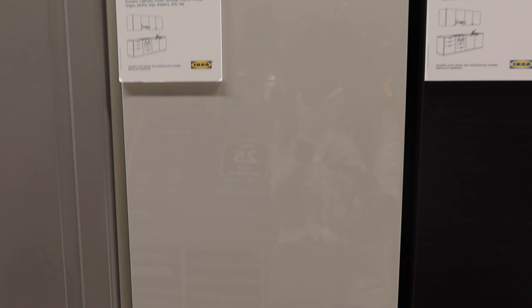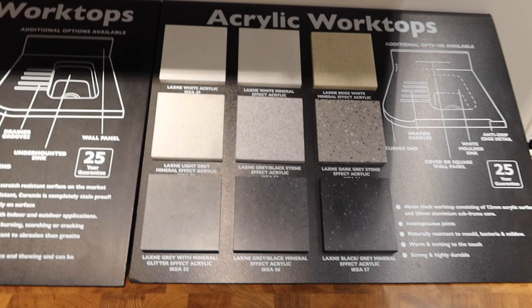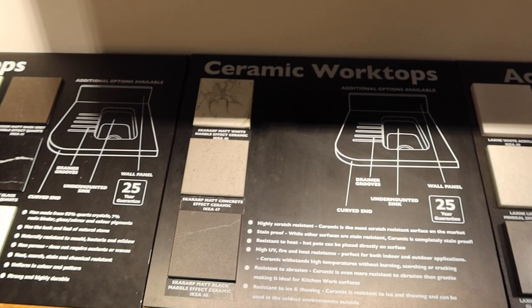These are the worktop patterns they've got in here, so we're just picking one of these. The design machines are here but apparently we can't use them because they're shut off, so we need to design it again at home instead. James is honestly thrilled that we drove all this way and we can't do it here, but oh well - it'll be worth it once we've got the kitchen.